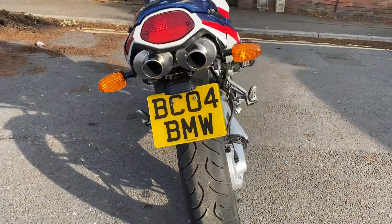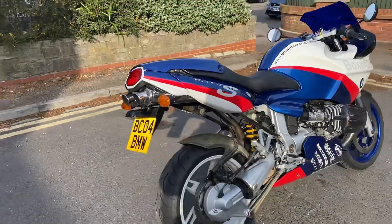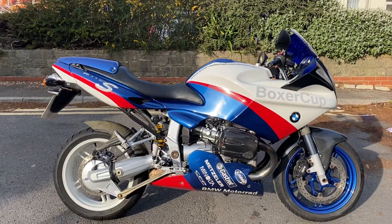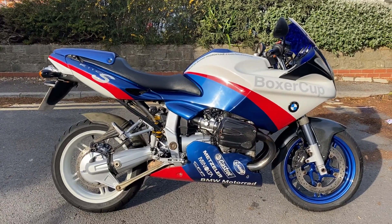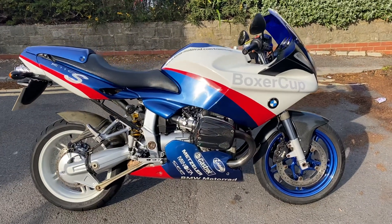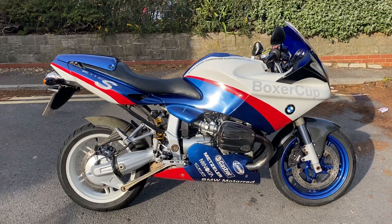It's got a really cool 04 plate on there — I'm not sure if that's what it was originally registered on or if it's a private plate, but it is an 04 bike as well. So I'm going to walk around it. It's not a showroom one; we've priced it accordingly. It's been used.